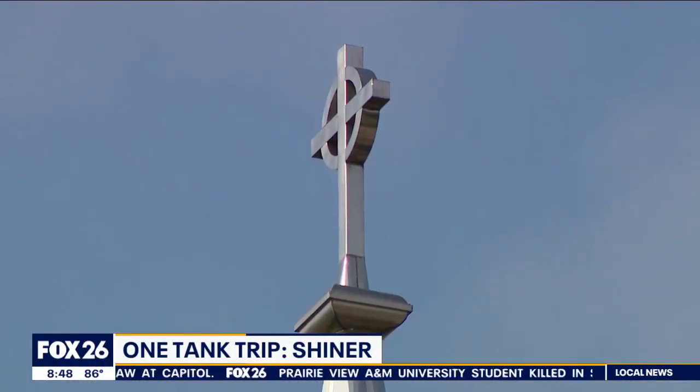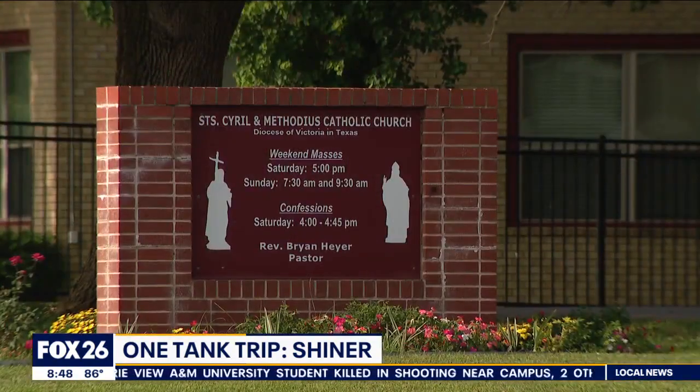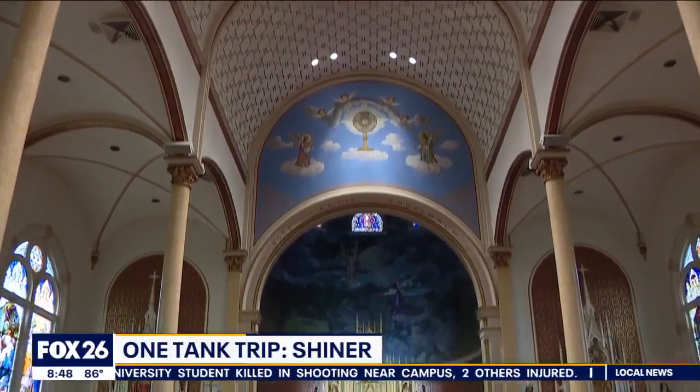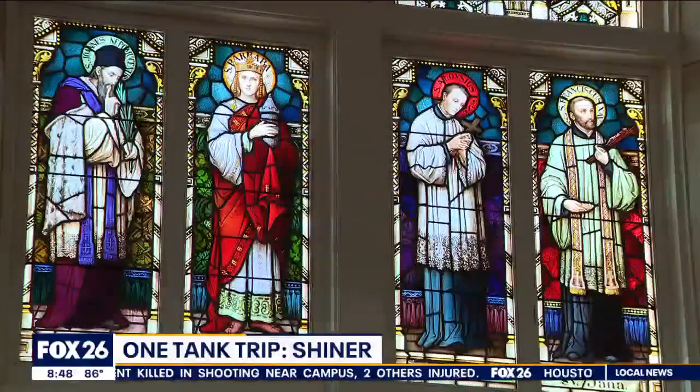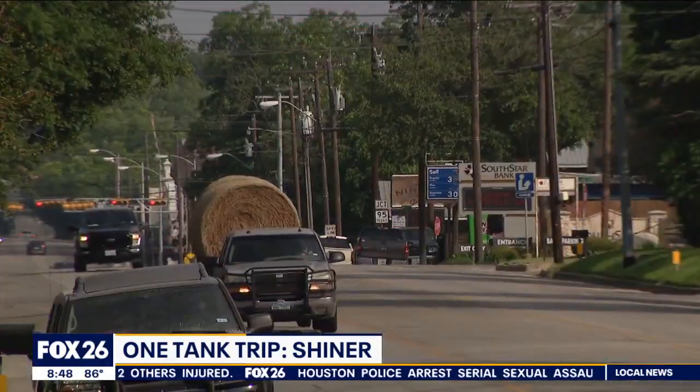This feels like a good time to ask for forgiveness, so we swing by the St. Cyril and Methodius Catholic Church, a Texas historic landmark recognized for its gothic architecture and stained-glass windows. Keep it here — there's a lot more to come on this one-tank trip. Chelsea Edwards, Fox 26 News.